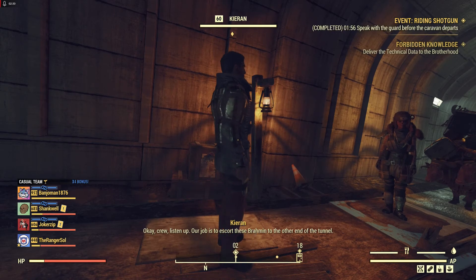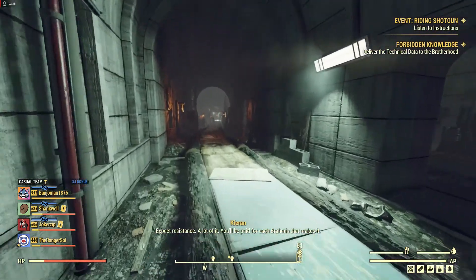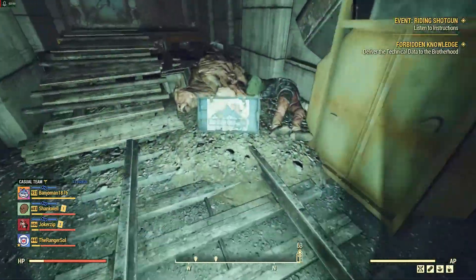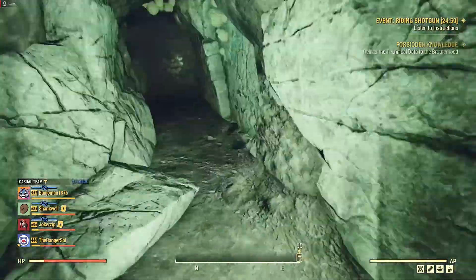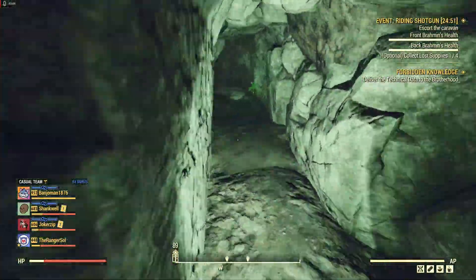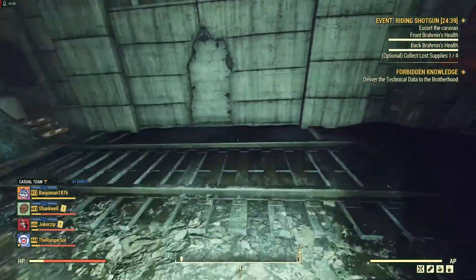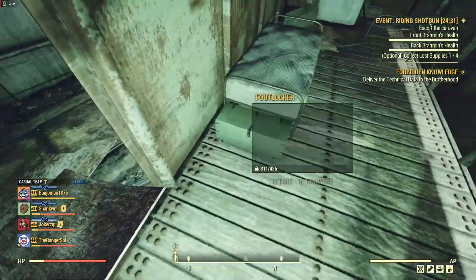Our job is to escort these brahmin to the other end of the tunnel. Expect resistance — a lot of it. You'll be paid for each brahmin that makes it. Basically they're going to tell us to focus on keeping the brahmins alive. There are going to be four crates we have to find as well that have Bluebird supplies in them. You'll have a chance to get rare rewards only if you can find all four crates. It's frustrating, but sometimes one of the crates doesn't spawn — probably about half the time I only get three out of four, and I know where they all are. I've scoured this place top to bottom trying to find that crate and it does not exist. So sometimes you'll only get three crates and won't be able to get that bonus loot.